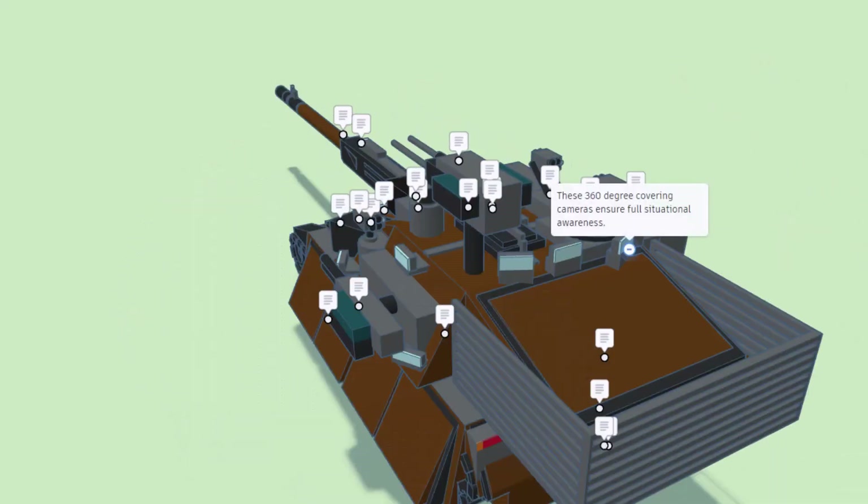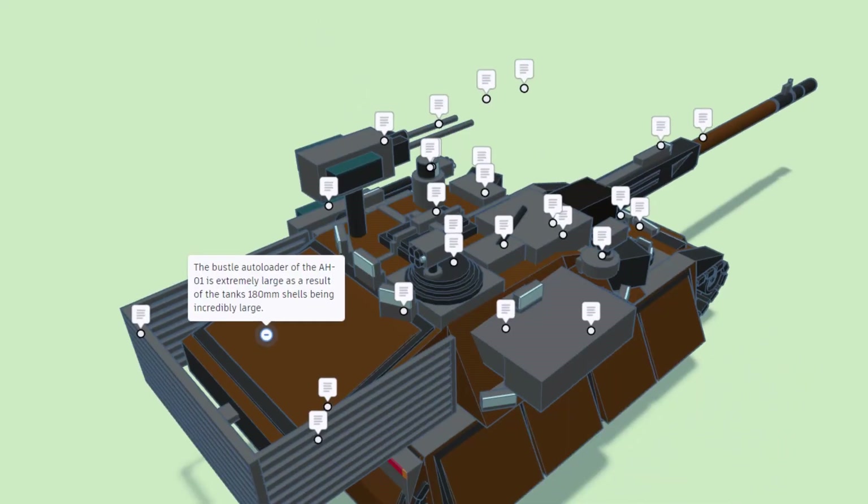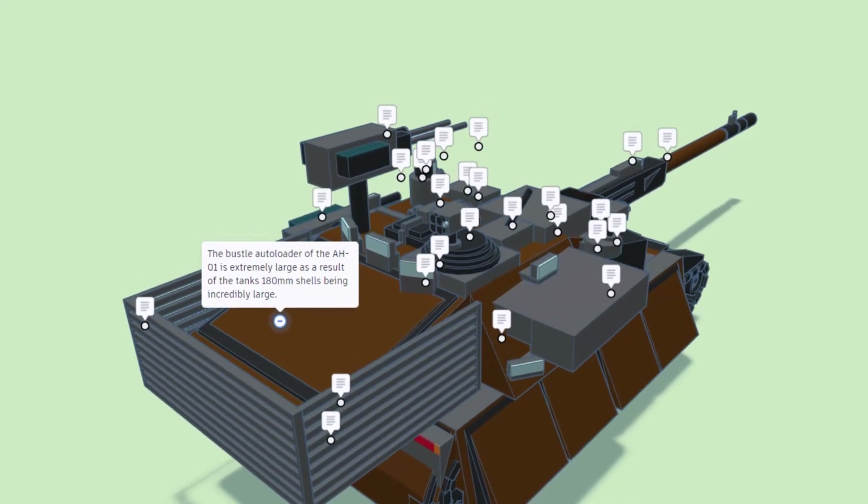As we spin around, 360 degree covering cameras ensure full situational awareness. The bustle autoloader of the AH-01 is extremely large as a result of the tank's 180 millimeter shells being incredibly large.